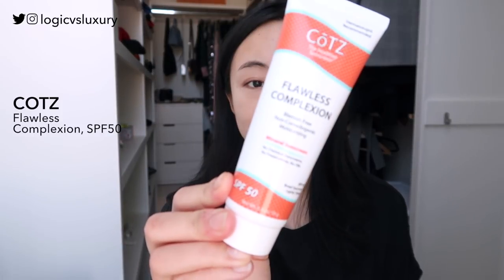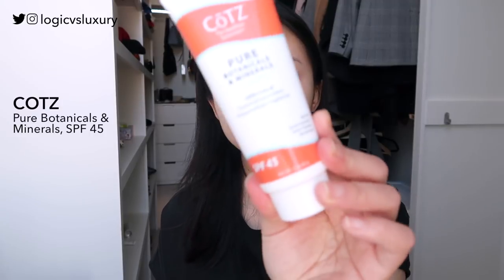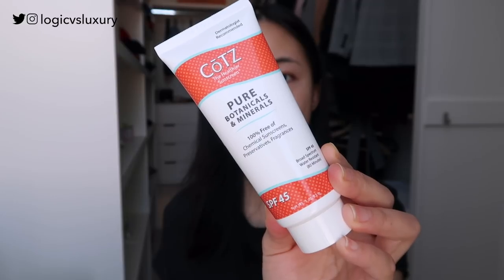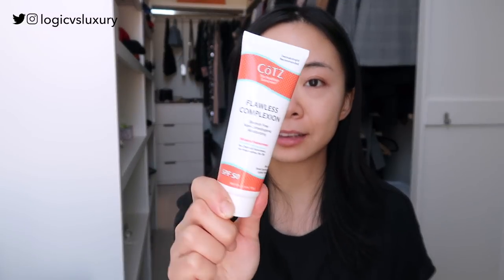Recently, Kotz sent me two of their sunscreens and I am super impressed. The first one is the Kotz Flawless Complexion, which is SPF 50 with zinc oxide 20% as the filter. The other one is the Kotz Pure Botanicals Mineral Sunscreen, which is SPF 45 and has titanium dioxide 3% and zinc oxide 10% as its filters. These are slightly differently marketed products.